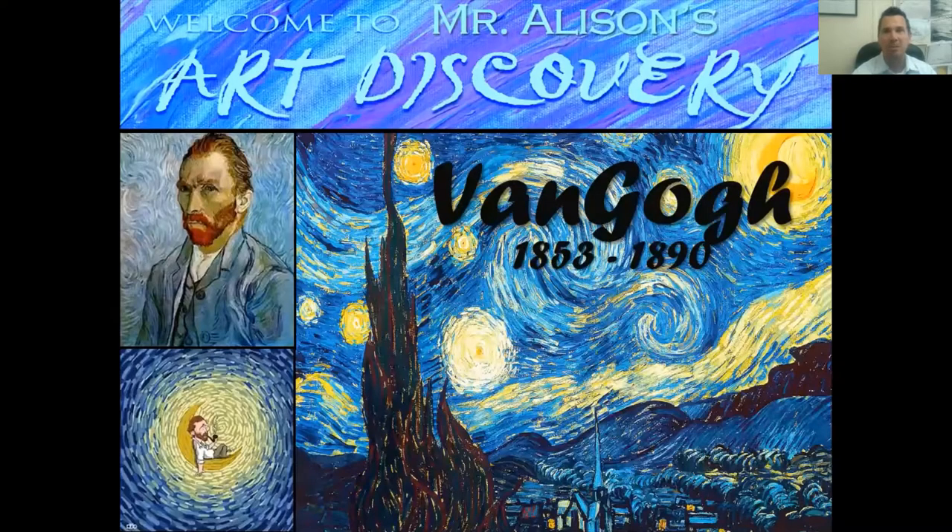Maybe you even know all about him. His name is Vincent van Gogh. Take a look at this first slide — this is some of his most famous work. This is called The Starry Night. I've got two copies hanging up in the classroom right now. This is also a self-portrait of him, and I'm very excited to talk about Vincent van Gogh today.